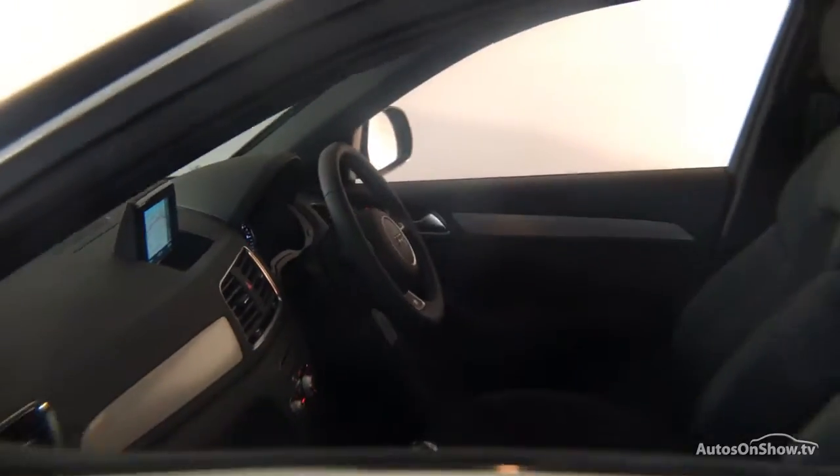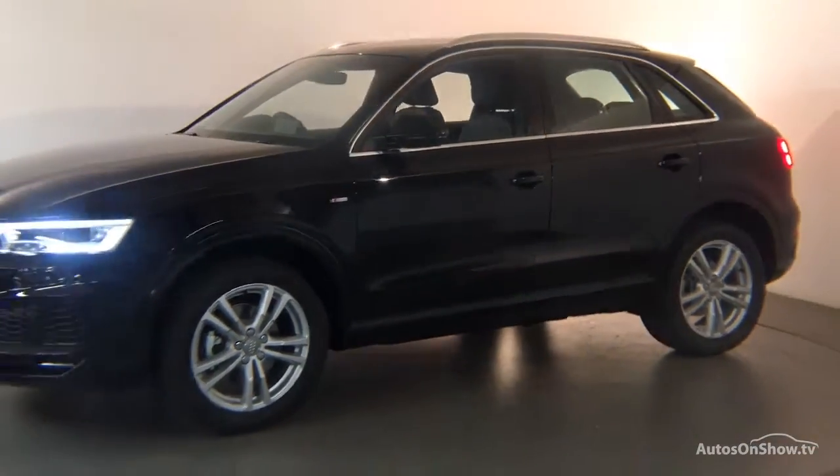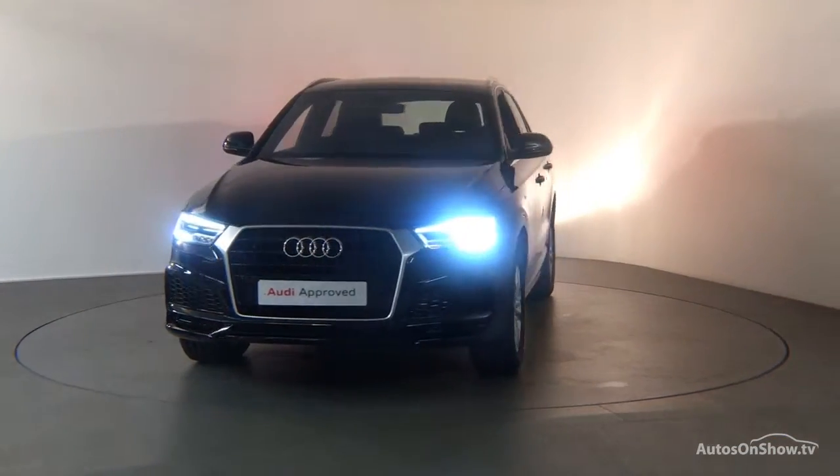Our team of business managers are here to provide assistance on a range of simple financing options tailored to suit every individual — all ensuring there are no distractions from the thrill of driving your new purchase.